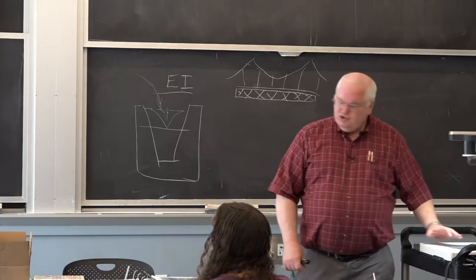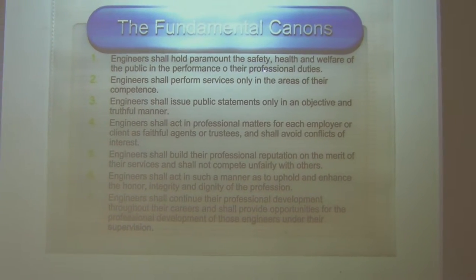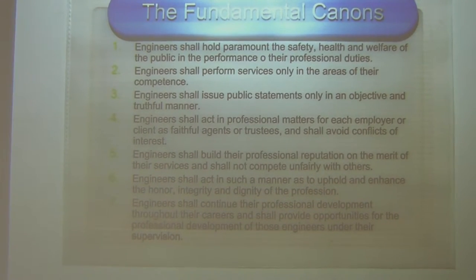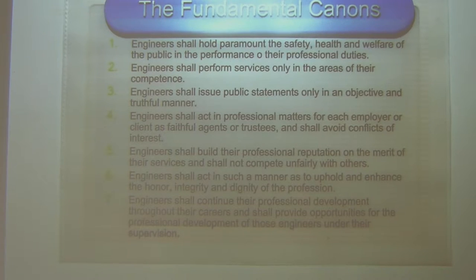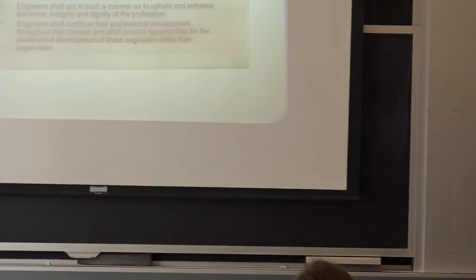The fundamental canons of engineering are: engineers hold paramount the safety, health, and welfare of the public. If I'm working for a company and find they're doing something dangerous, I have a duty as a professional engineer to blow the whistle. Engineers shall perform services only in areas of their competence. Engineers shall issue public statements only in an objective, truthful manner. Engineers shall continue their professional development through continuing education. These seven fundamental canons will be posted.